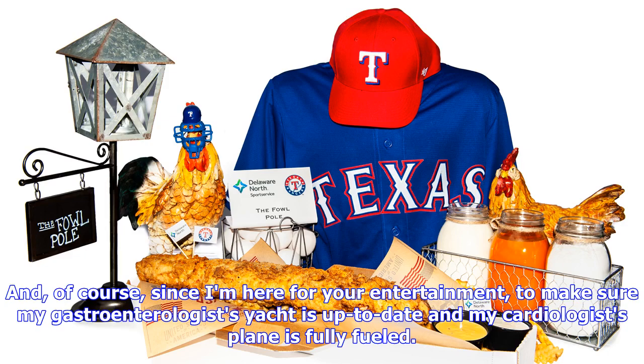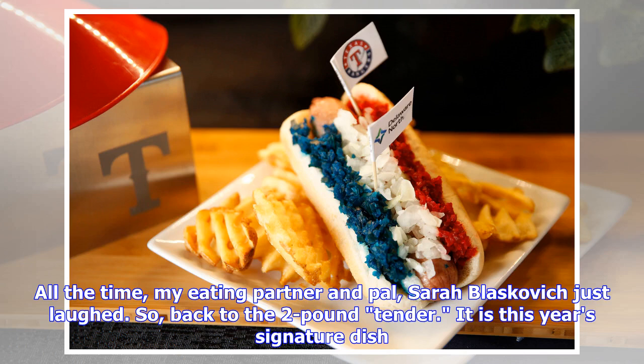And of course, since I'm here for your entertainment — to make sure my gastroenterologist's yacht is up-to-date and my cardiologist's plane is fully fueled. All the time, my eating partner and pal Sarah Blazkowicz just laughed, so back to the two-pound tender.